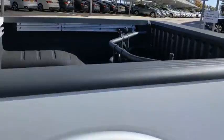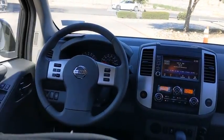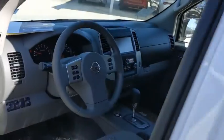Backup camera, anti-lock braking system, steering wheel audio controls, keyless entry, traction control, stability control, Bluetooth, power steering, adjustable steering wheel, four-wheel disc brakes, aluminum wheels, cruise control.